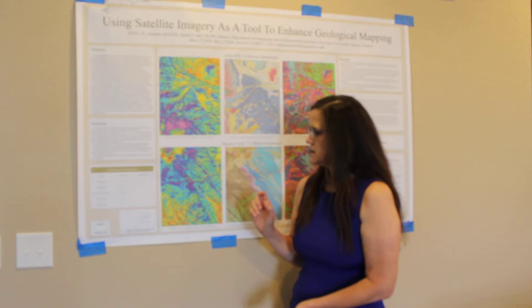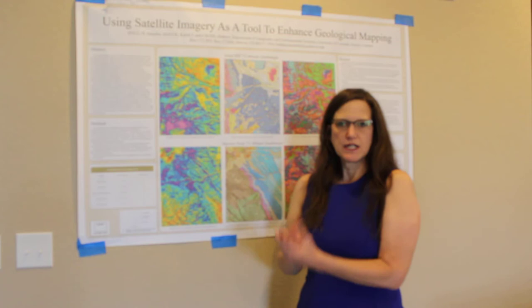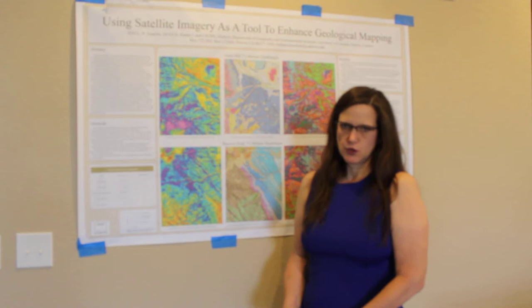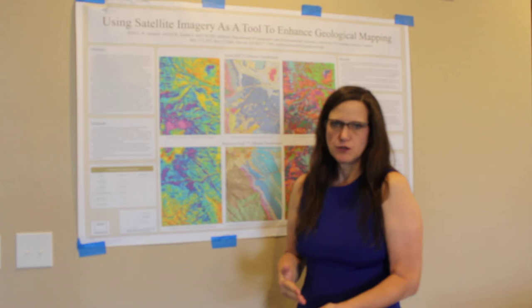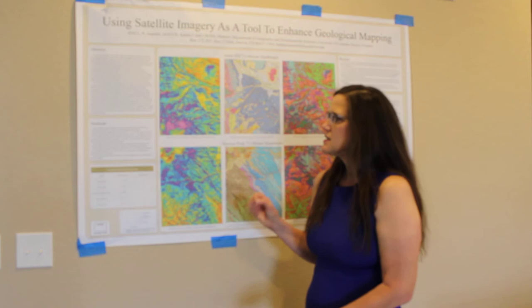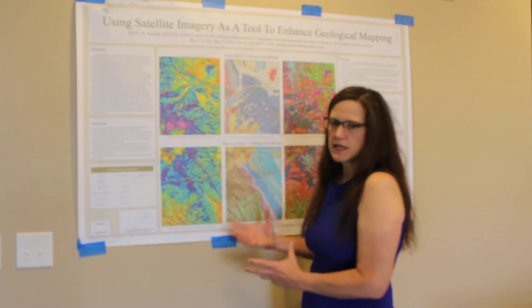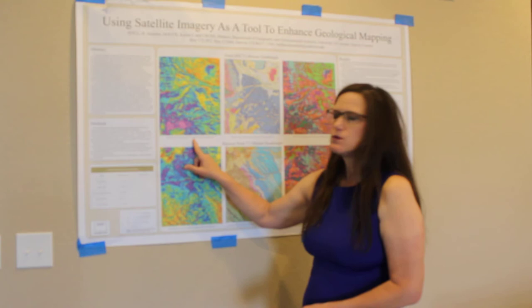I need to run a different kind of analytical model on both datasets because these areas are completely covered with vegetation. As you know, certain vegetation grows in certain soils — this area is gypsum, and sagebrush grows in gypsum with very little else. In the future, I'll need to run a vegetation model to determine what vegetation is where, and use that against my next step for this research.